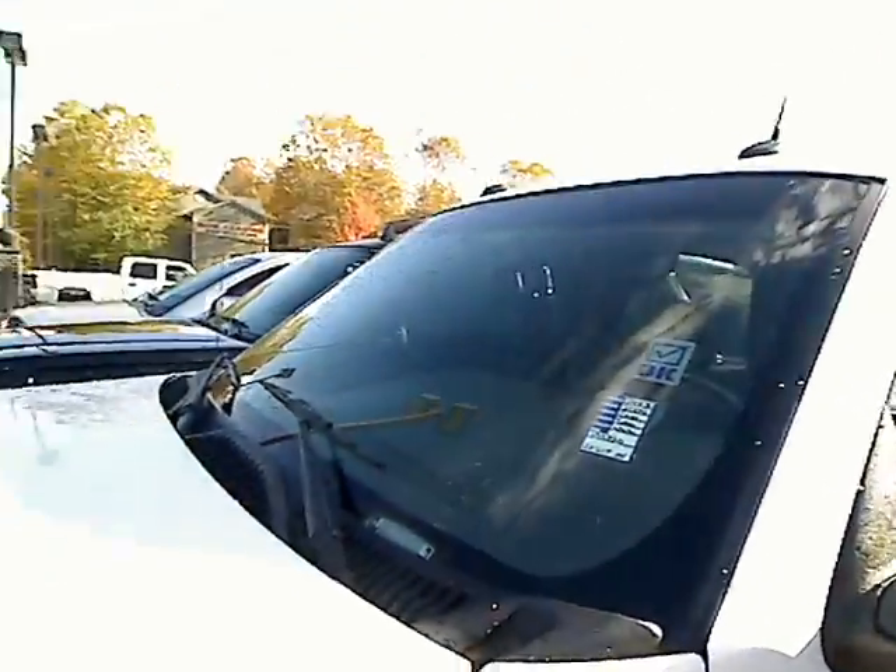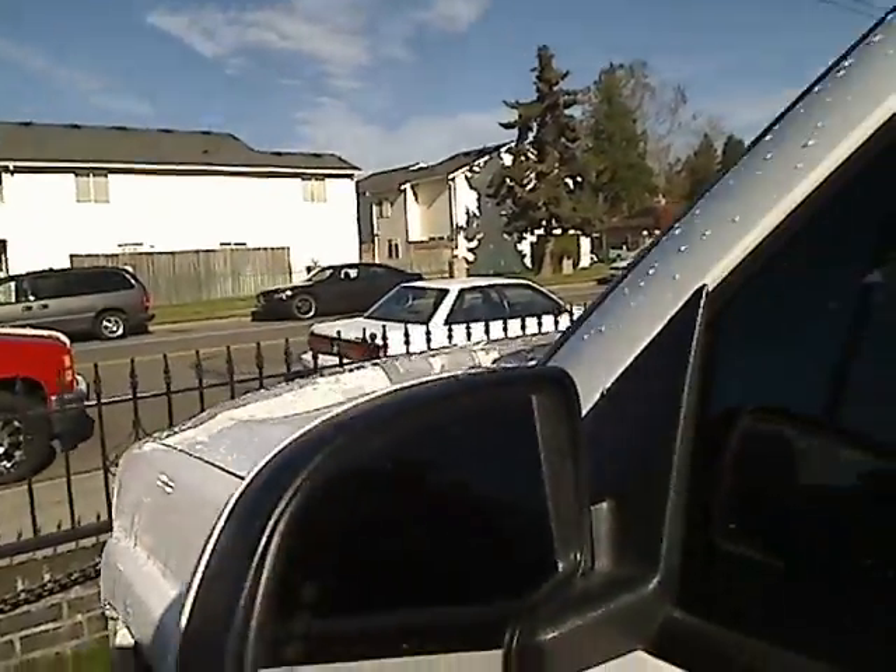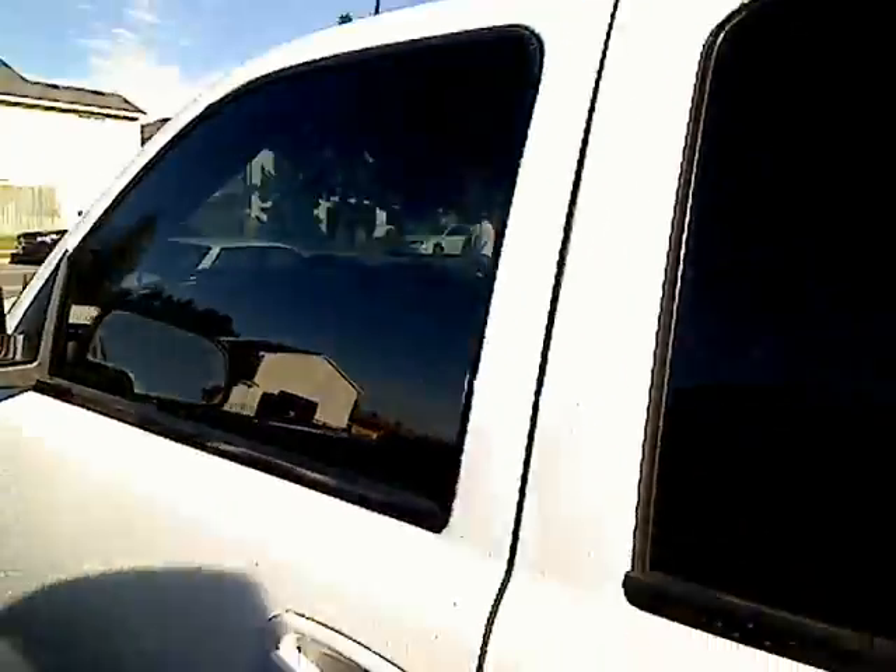I'm going to give you a look at the side of the vehicle here. It's a tight squeeze, so bear with me. Very tight squeeze, but I made it.